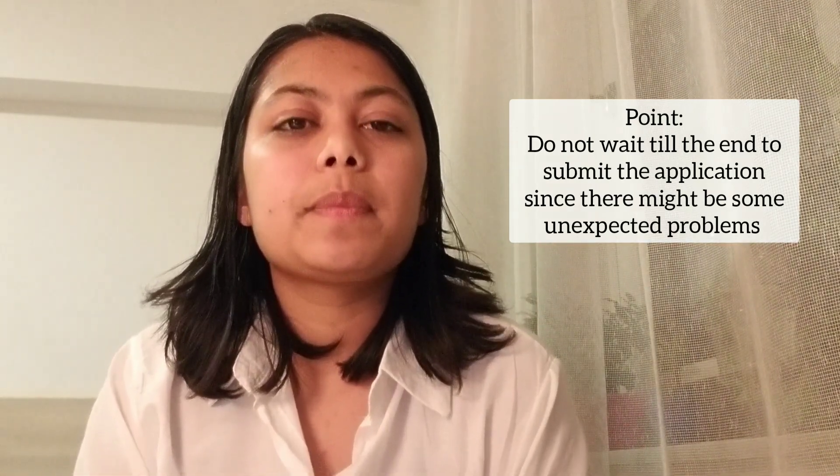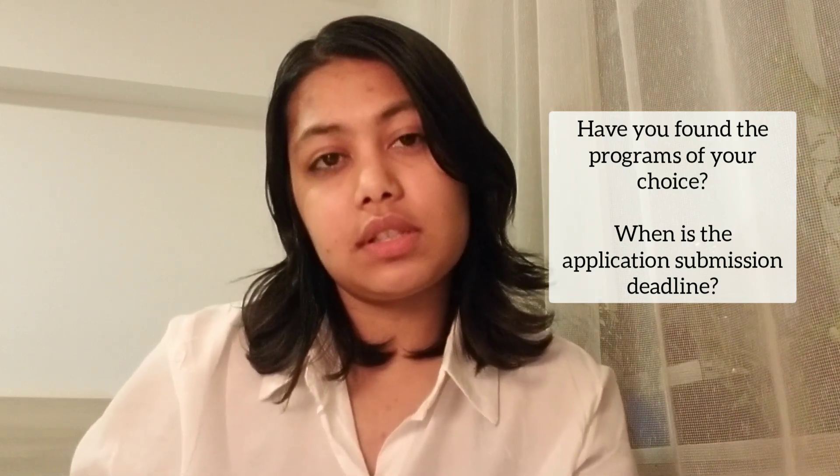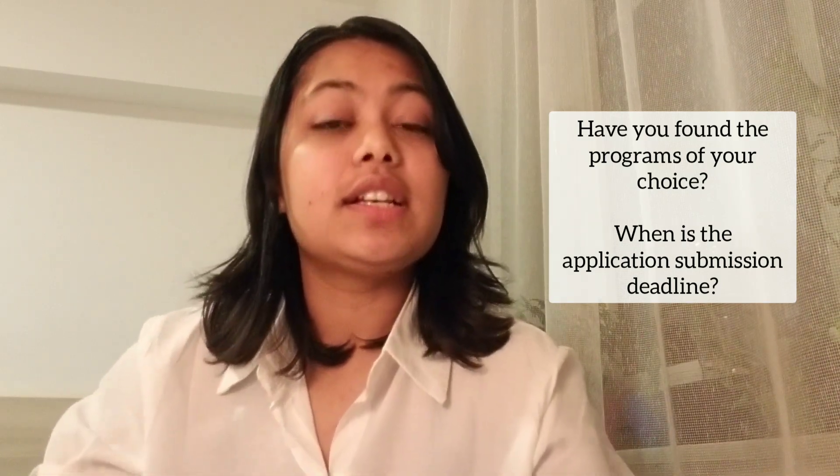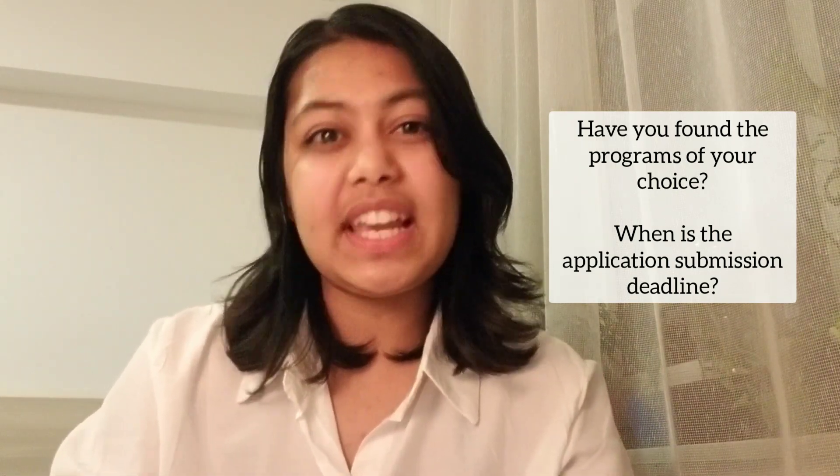I suggest you all do it as quickly as you can. It's mid-December now. A lot of programs may still have some time until the deadline, and some are probably closed already. But if you're looking to apply for the Erasmus Mundus Joint Master Degree Scholarship, I hope this video helps you a little bit.